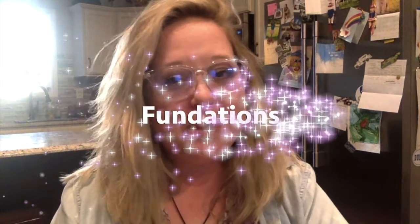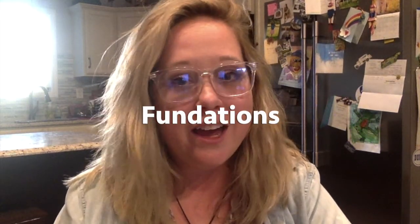Hi first grade! It's Miss Blaney here with this week's Fundations. It's been a long time so let's go ahead and review some of our letter sounds that we've learned so far. I'll give you a second to give it a shot and then I'll say it. Here we go.